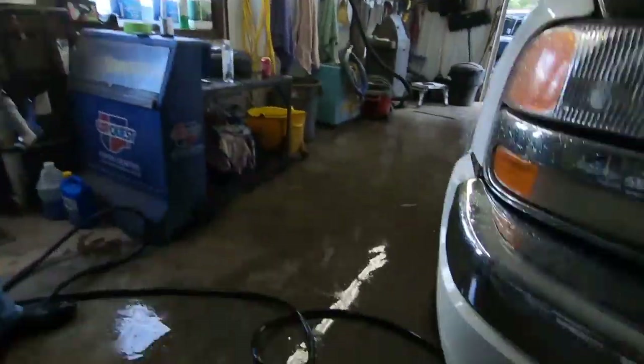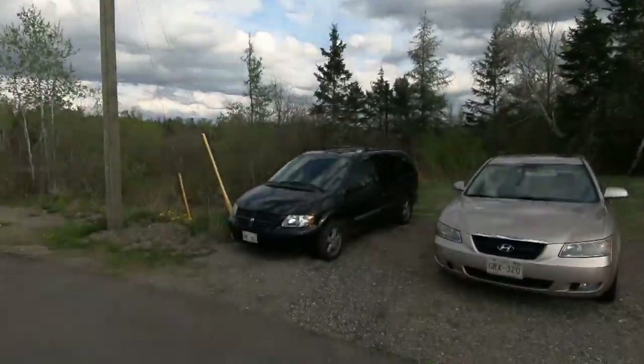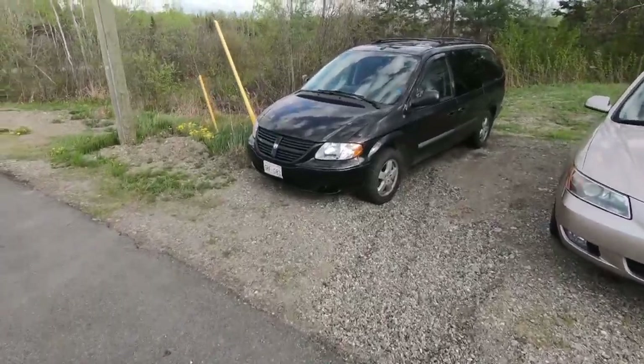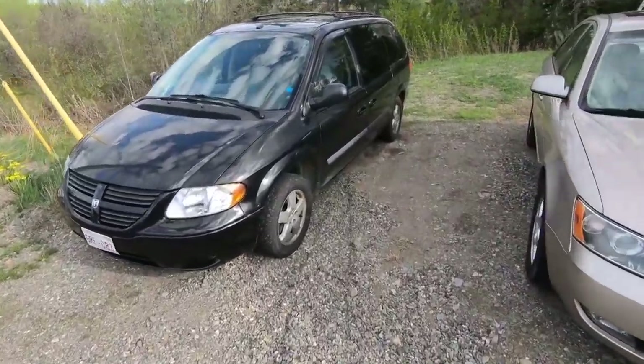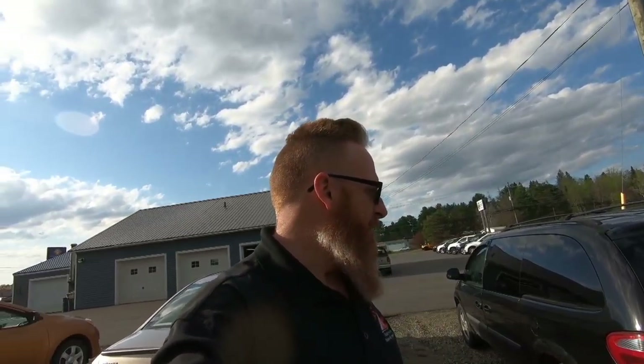I should give you an update on all the cars sitting out back here. Starting with the Dodge Caravan — we took this on trade last week. For the most part it's got some rust issues: rocker panels, a few spots around the back, and a big hole in the back bumper. I'm not quite sure what we're going to do with it yet. We may bring it in and check it over — if it's just cosmetic rust we can fix it pretty easy; if not we may just send it to the junkyard.